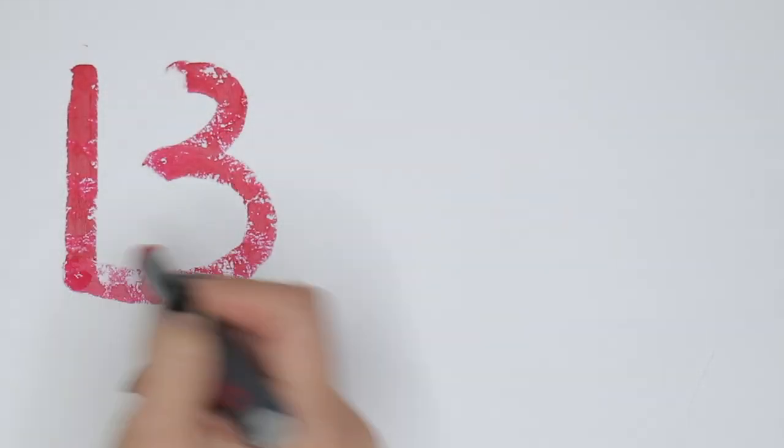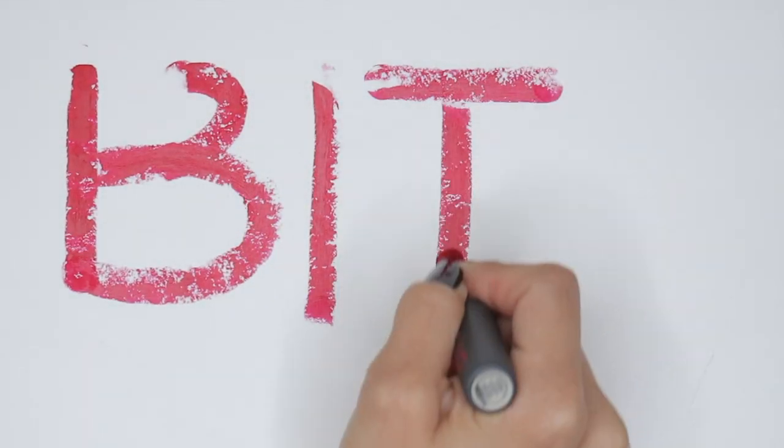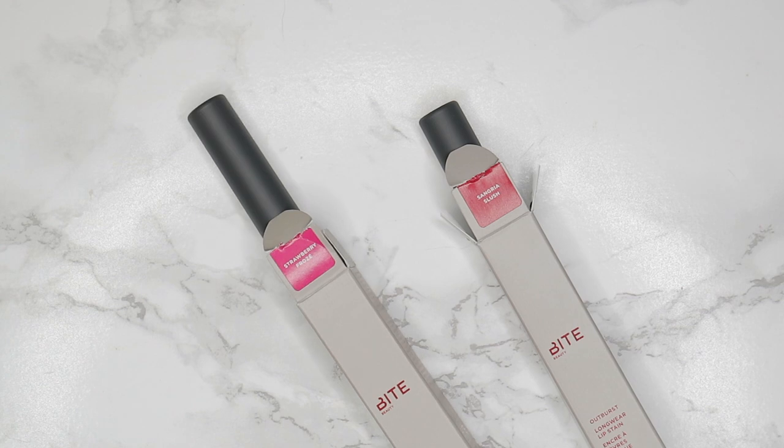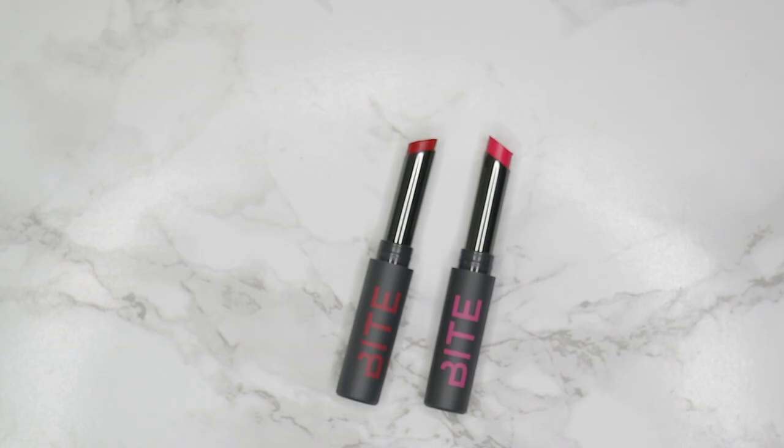Hello and welcome back to Lipstick, a channel dedicated to all things lipstick. In this video I'm going to be reviewing the Byte Beauty Outburst Longwear lip stains. These are so excellent for summer — I love how there are no fuss, no muss.